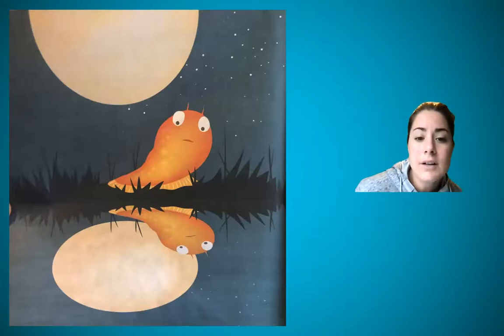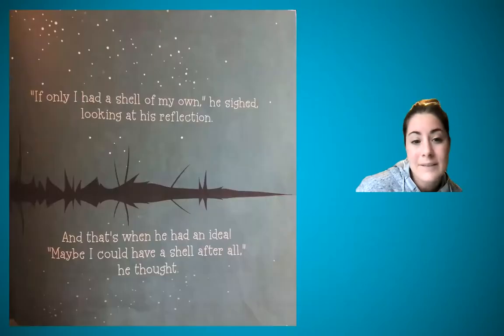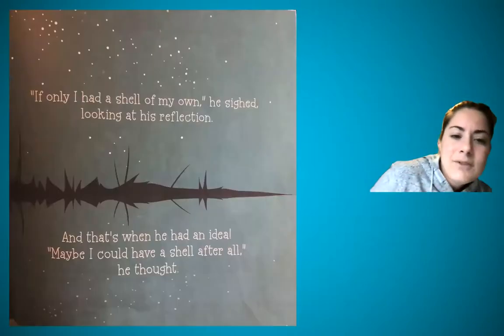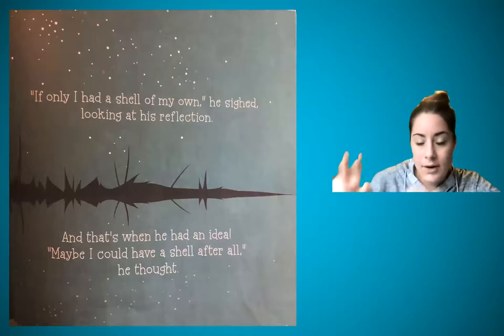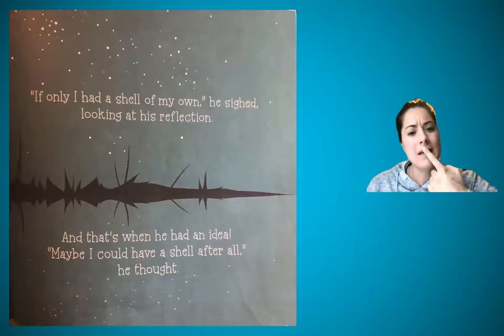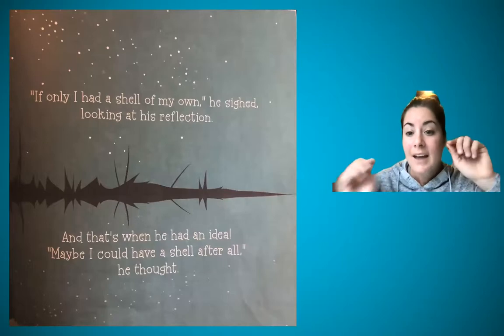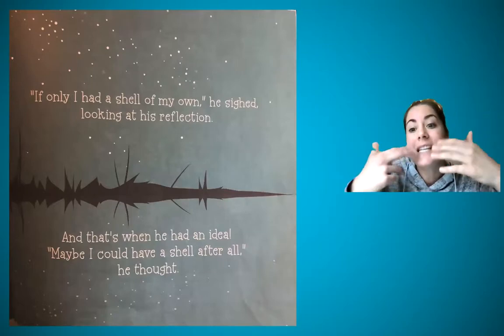There are no words on this page, but look — he's looking at his reflection, and the illustrator put the moon there. He's kind of thinking, 'Oh, that could be a shell.' Then: 'If only I had a shell of my own,' he sighed, looking at his reflection. And that's when he had an idea. 'Maybe I could have a shell after all,' he thought. He's thinking out loud, okay? I know he said this because of the quotation marks, even though it says 'he thought.'